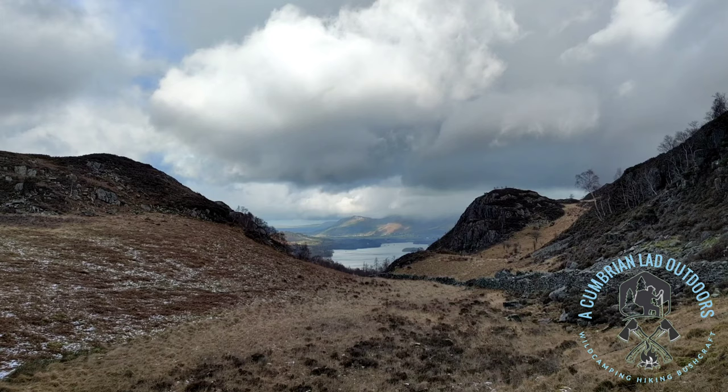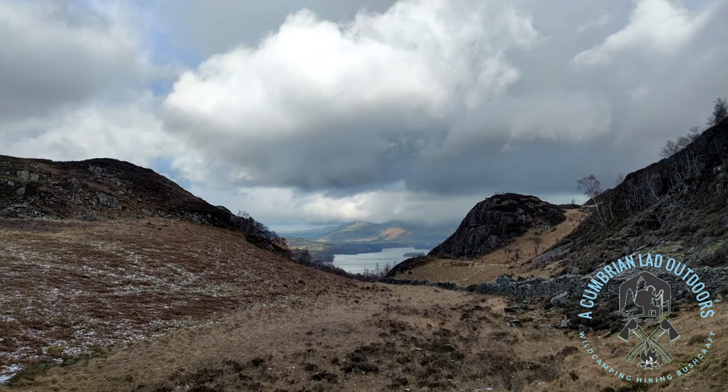Nice little view over Derwent Water here through the dip. Right guys, we've come over Great Crag and I've just got what I think is High Crag up to my right. So I'm going to go and bosh that one as well - why not, I'm here!